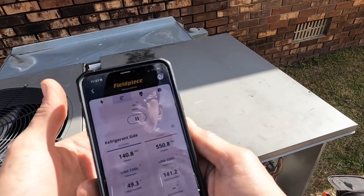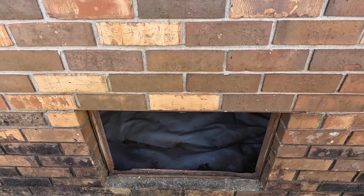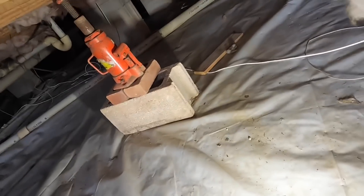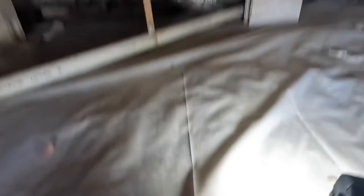It's not an airflow restriction — at least not in the return. We are fixing to get under here and see if we have any restrictions. I'm not seeing anything obvious.